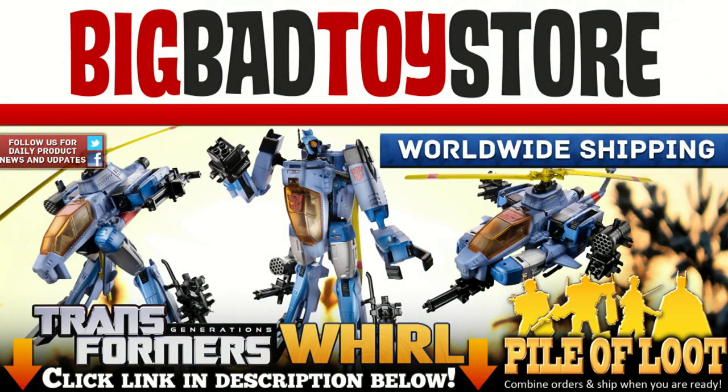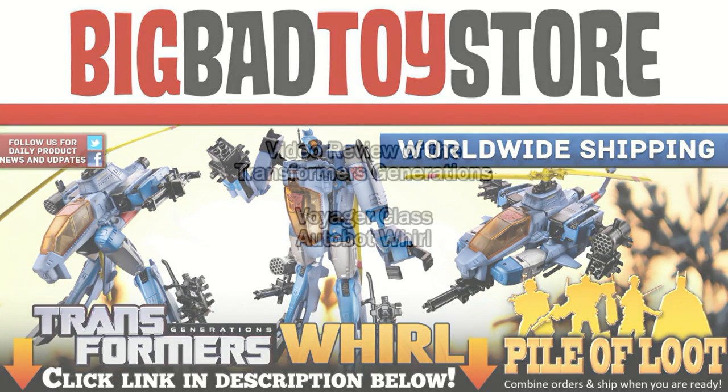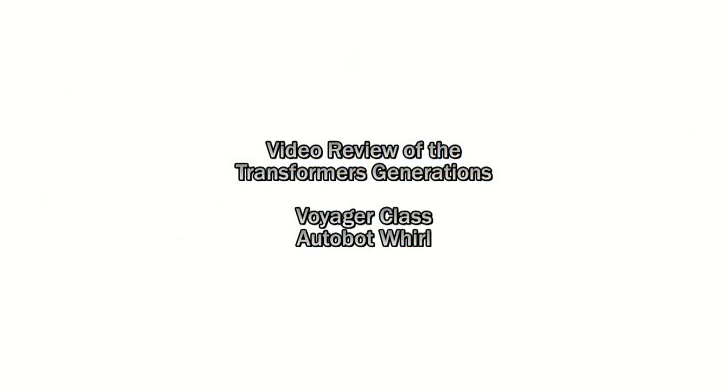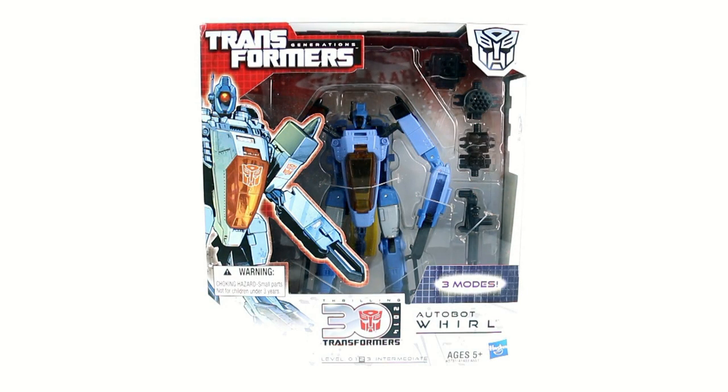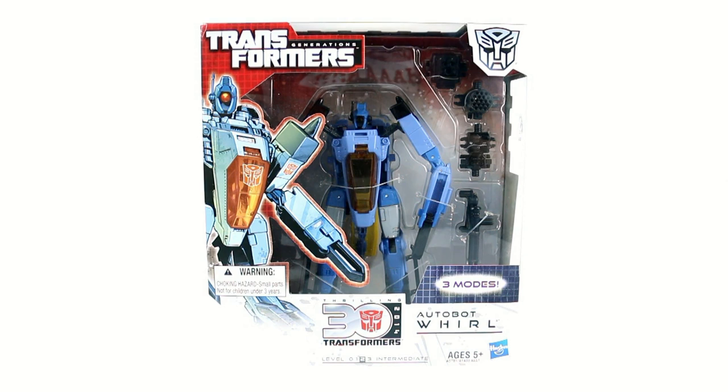Transformers! Defenders of Truth! Robots Who Fight in Disguise! Thanks for tuning in, this is Octavonus coming to you with another video review. And today we're going to be taking a look at the new Transformers Generation Voyager Class Autobot Whirl — a really weird looking figure that a lot of people seem to love.